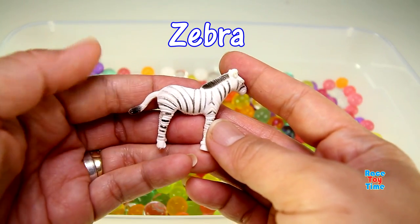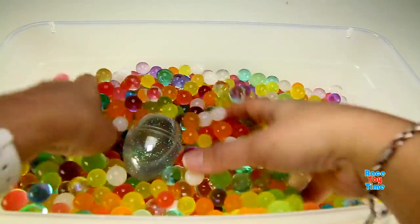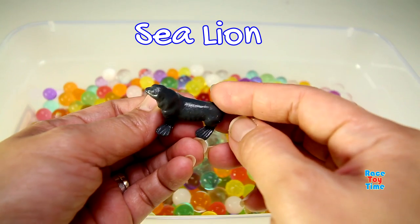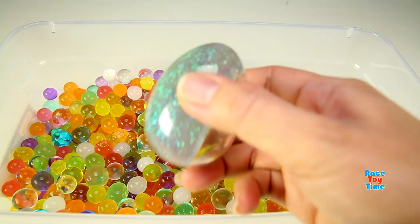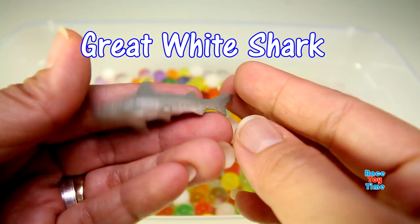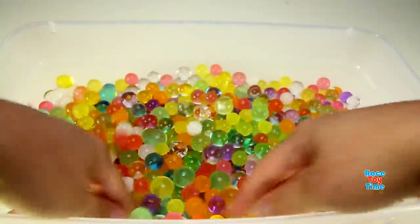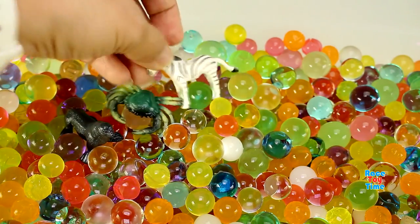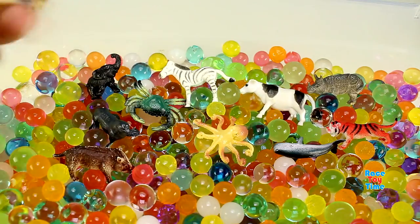We have a zebra. This is a sea lion. And lastly, we have a great white shark.